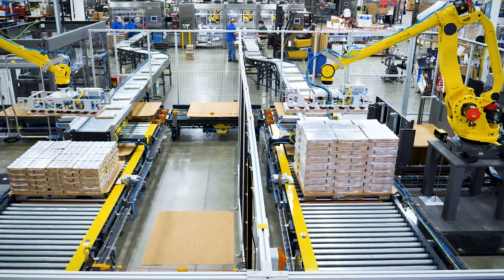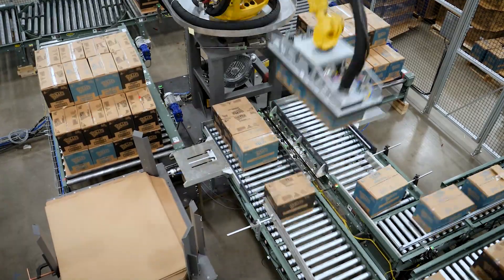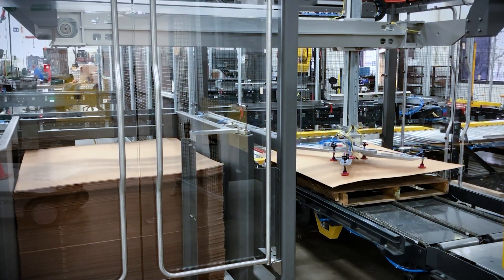Our turnkey palletizing systems offer a great way to tie your entire line together. Easily integrated into your plant's line, Delcor can deliver a finished stretch wrap pallet retrievable by an automatic guided vehicle or a manned forklift.